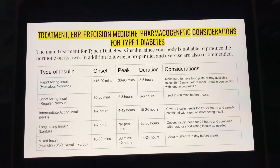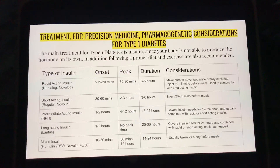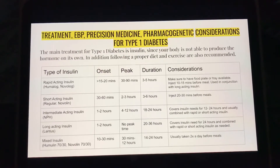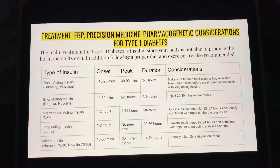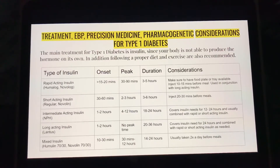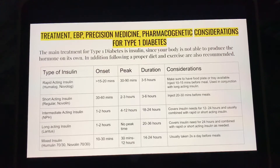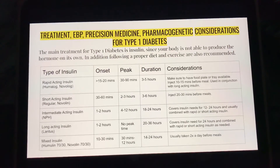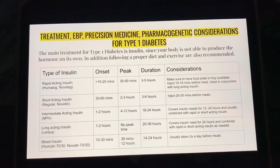Intermediate-acting insulin, such as NPH, has an onset of 1 to 2 hours, a peak anywhere from 4 to 12 hours, and a duration of 18 to 24 hours. It covers insulin needs for 12 to 24 hours and is usually combined with rapid- or short-acting insulin.